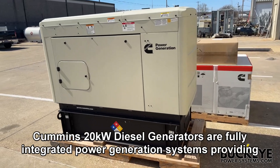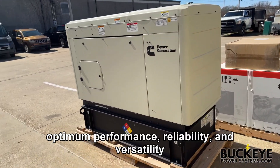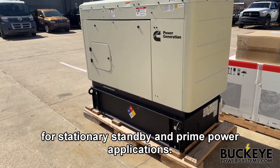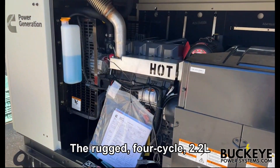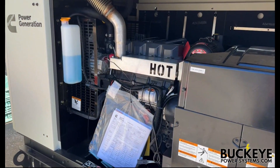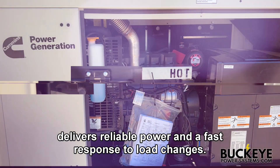Cummins 20 kW diesel generators are fully integrated power generation systems providing optimum performance, reliability, and versatility for stationary standby and prime power applications. The rugged four-cycle 2.2 liter diesel engine delivers reliable power and a fast response to load changes.